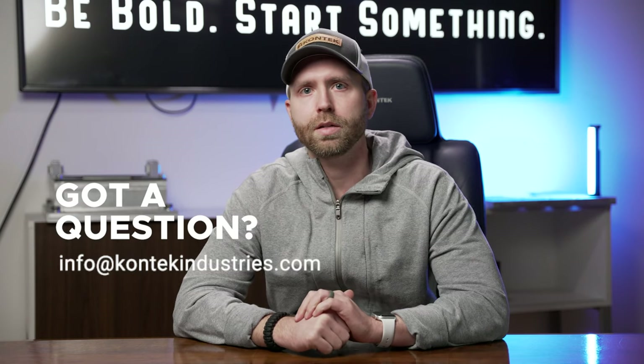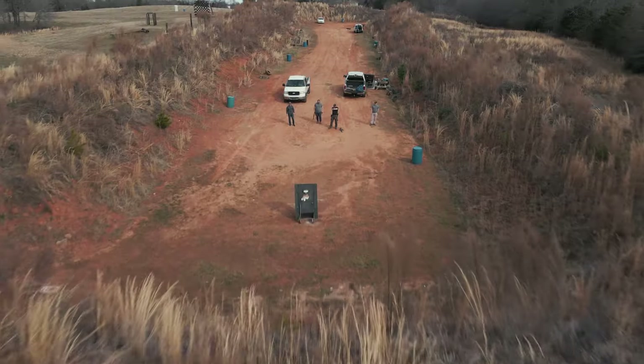So that was a quick introduction to the five D's of force protection. If you have any questions, please give us a shout at contactindustries.com or shoot us an email at info@contactindustries.com. We look forward to hearing from you soon. Thanks.